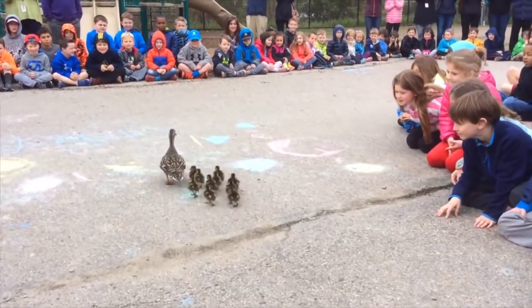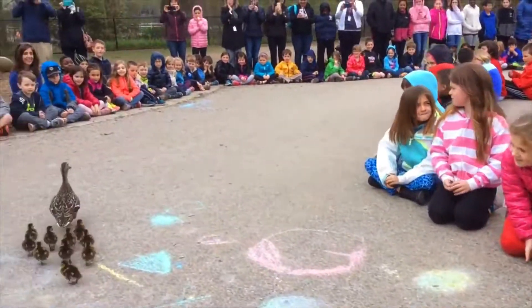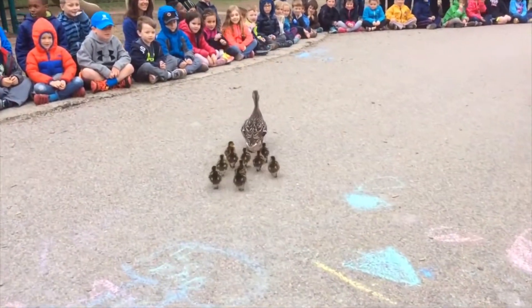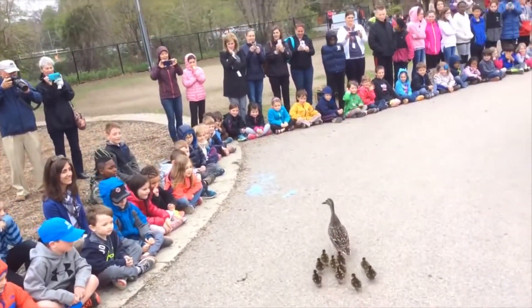Every spring, different mother ducks come to the school and lay their eggs. This mother duck has 10 ducklings. One year, a mother duck had 22 ducklings.